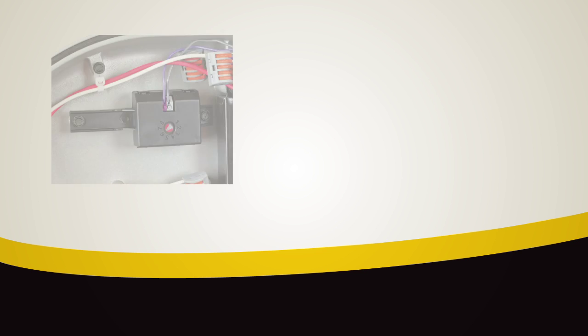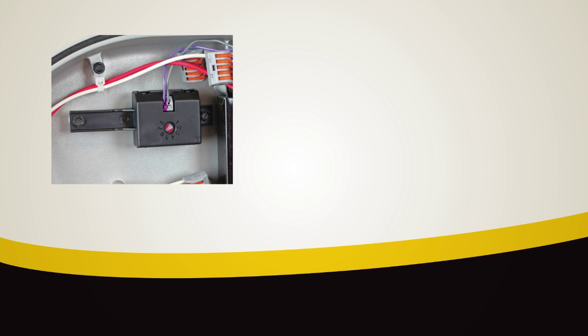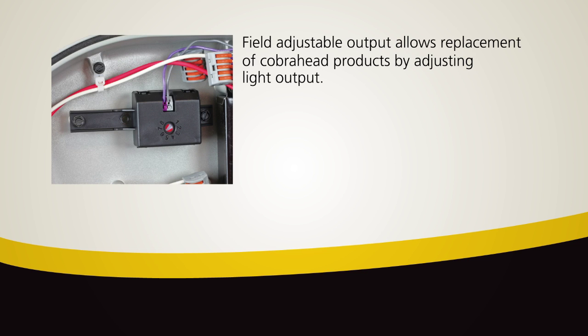Flexibility and simplified inventory can be maximized through unique features of the ATBL. The field adjustable output allows you to replace all your cobra head products by adjusting the ATBL light output from 100% down to 35%.